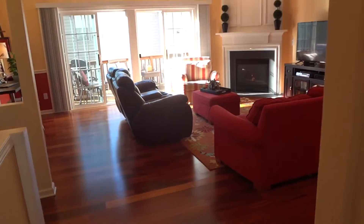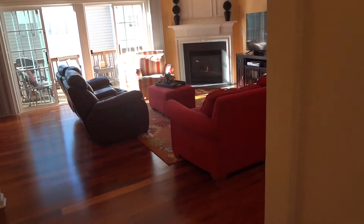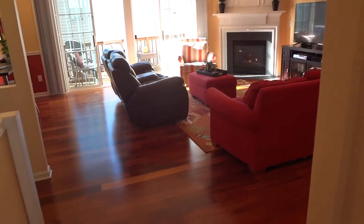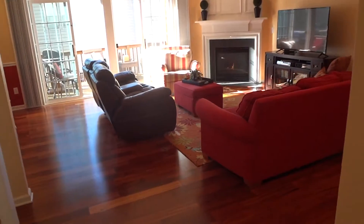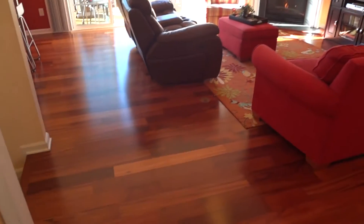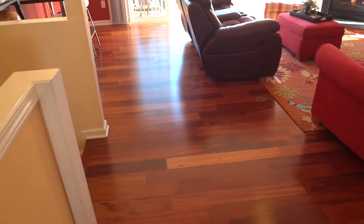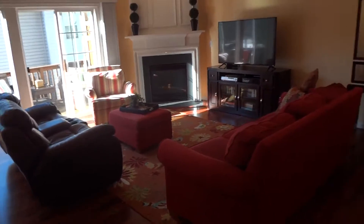Alright, so we're up on the second floor. Remember me talking about the great natural light downstairs? It's taken to a whole other level up here. We have a 21 by 20 family room with a gas fireplace going in the middle. But check out these beautiful cherry floors — oh my gosh, look at the light bouncing off of them. Huge family room space.